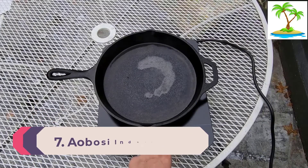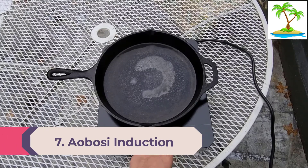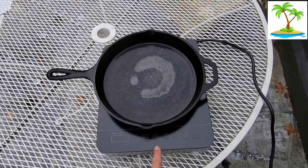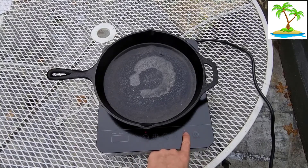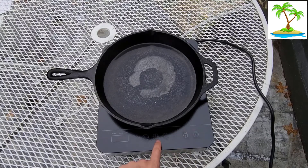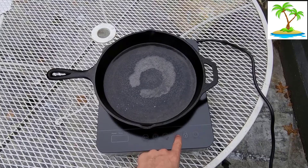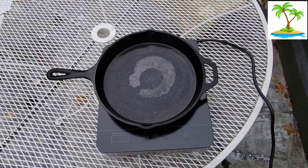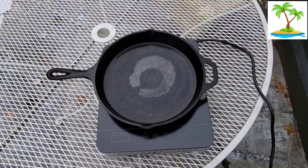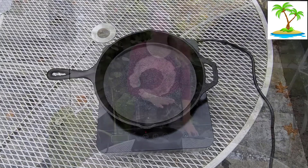Number 7: Aobosi Induction Hob Portable Induction Cooktop Burner. Another very popular cooktop is the Induction Hob Portable Cooktop from Aobosi. Made from durable crystal glass ceramic plate materials, this cooktop has the best build quality compared to others on the list. In fact, the construction materials ensure that the cooktop does not scratch easily. This cooktop is equipped with a powerful 1800W motor which can operate in 9 different power levels and 10 different temperature settings.